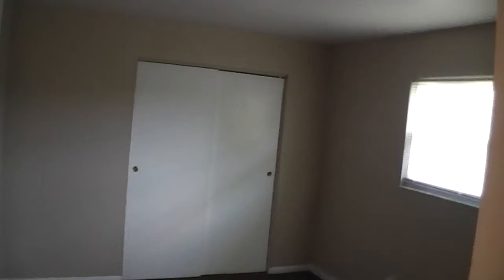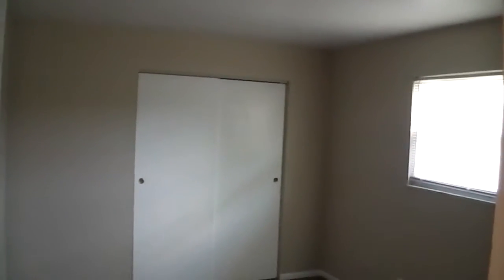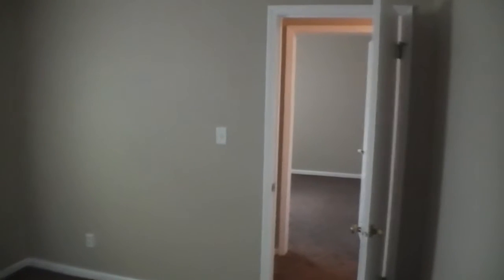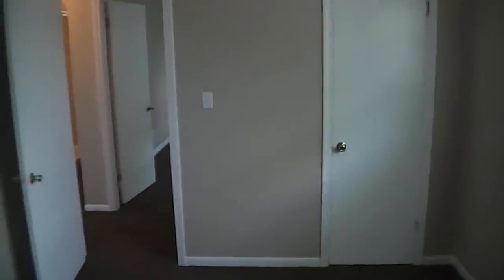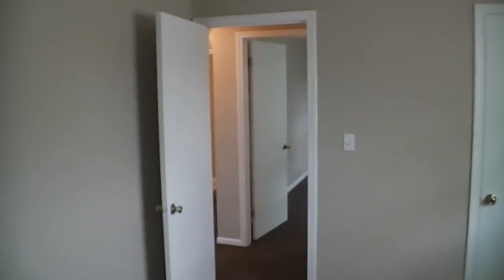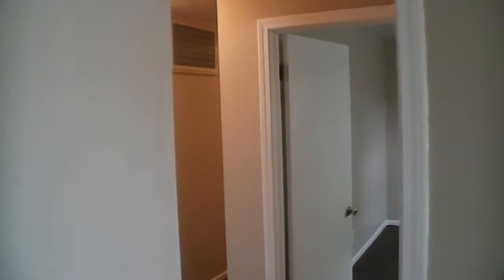All the bedrooms are of good size. This particular bedroom is approximately 12 by 12, and I'll go in and spin around. Second bedroom as well. All the walls, trim, and interior doors are all in really good shape.